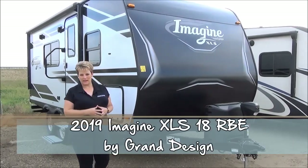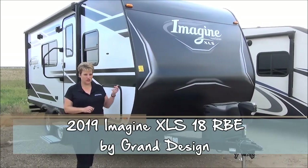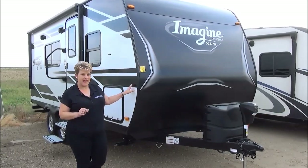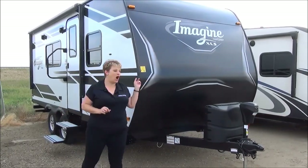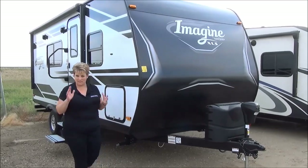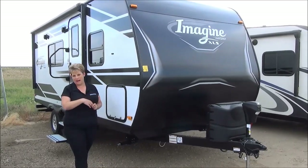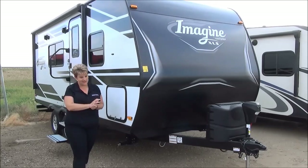Hi, Tammy here with Minor Disease World, and today I'm super excited to introduce to you the all-new Imagine XLS by Grand Design. This is the 18RBE model and it is a mom-and-pop coach with a Murphy bed at the front, a great-size washroom in the back, and you'll see just why when we get inside.